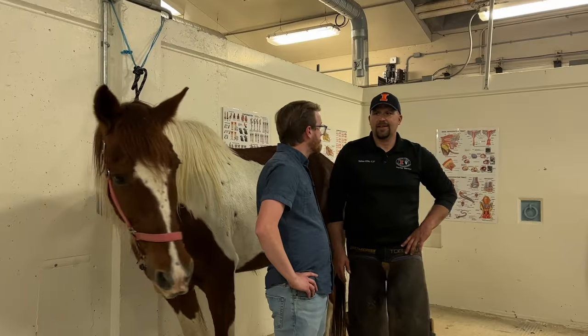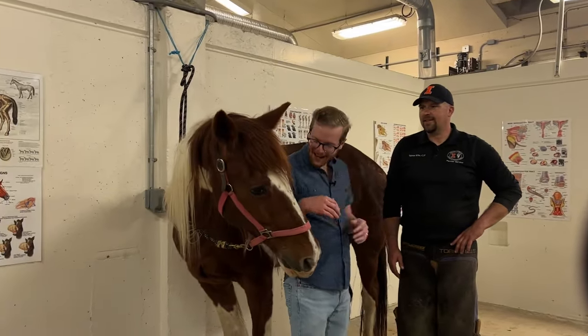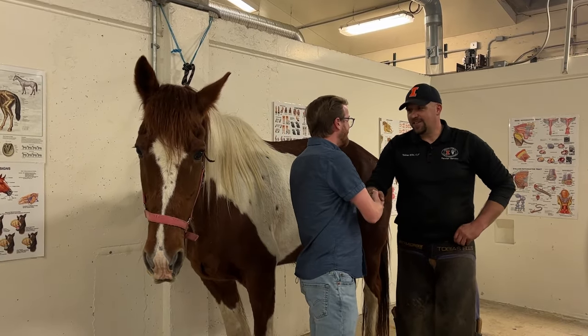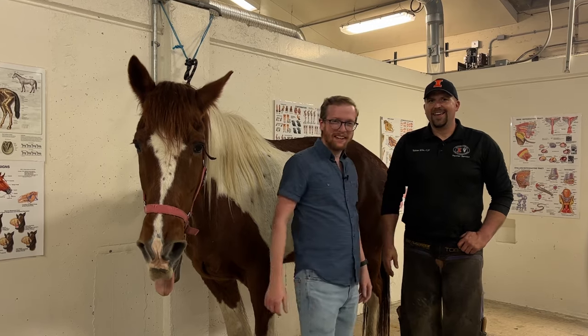Well, Tobias, this has been super cool. Thanks, Buddy. Thank you, Justin. And we'll see you next time on Making Illinois.